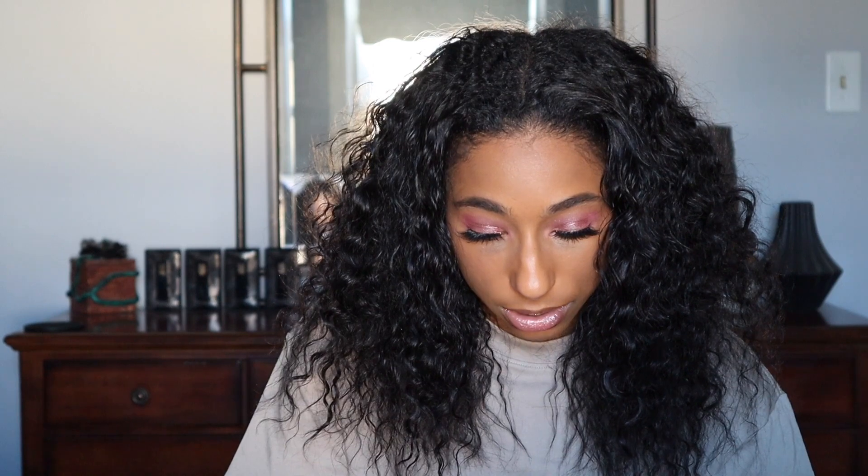We also have this highlighter, which is the Pat McGrath Labs Skin Fetish Ultra Glow Highlighter. On top it says highlighter and Divine Rose. This is $48, and this is what it looks like.